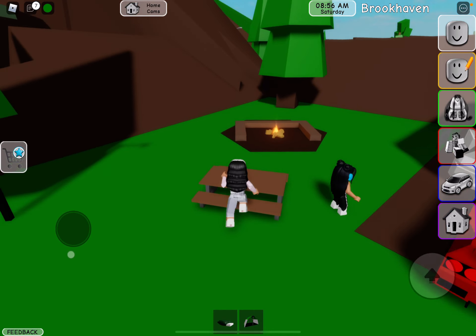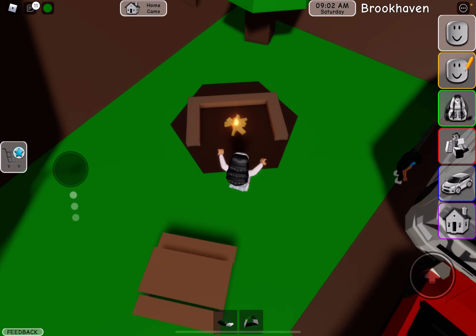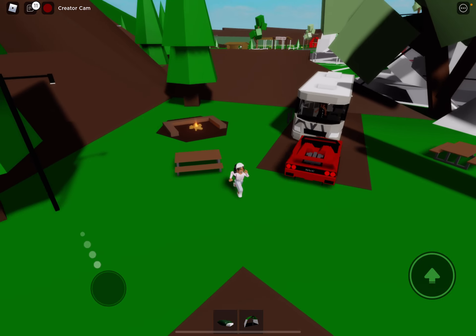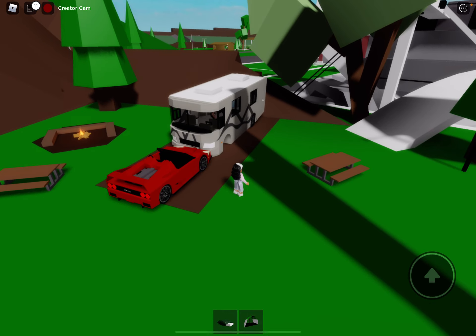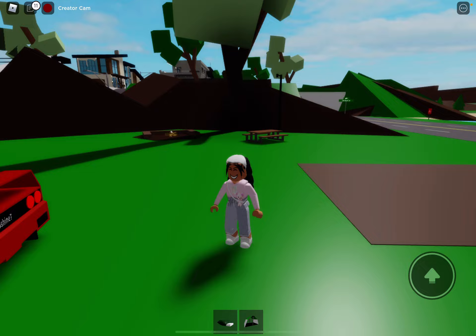Welcome back to my YouTube channel, my name is I Shine. Back with a new YouTube video, and today I'm here in Roblox Brookhaven, just at the campsite checking up because the new update came out a couple of days ago. I'm just checking to see what's going on — there's only one person here but that's fine.